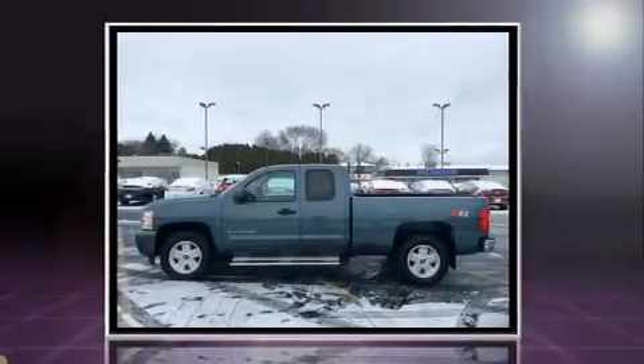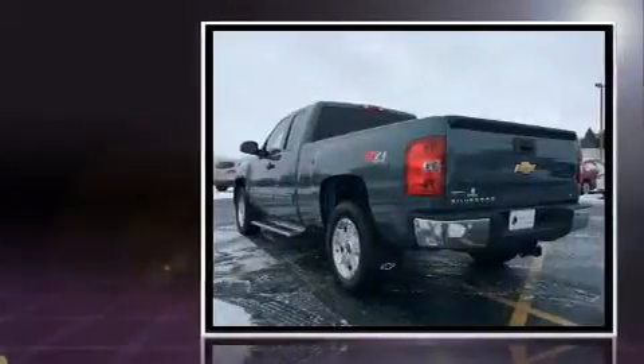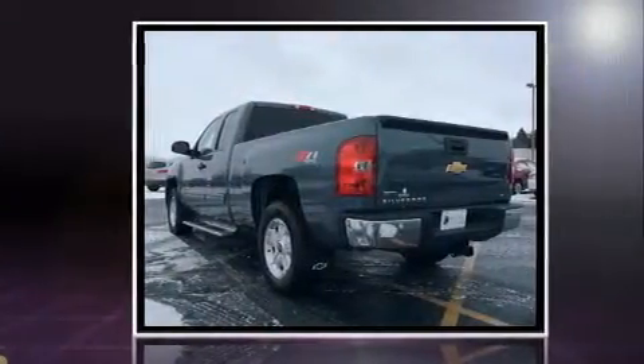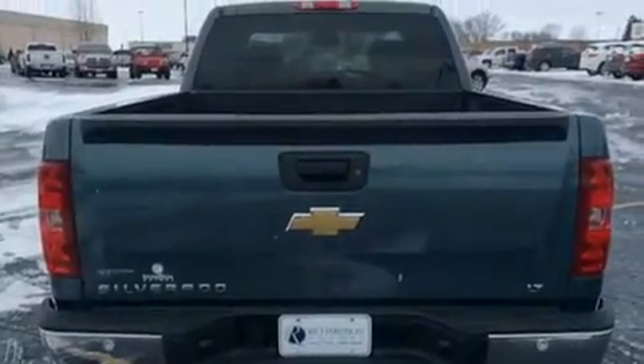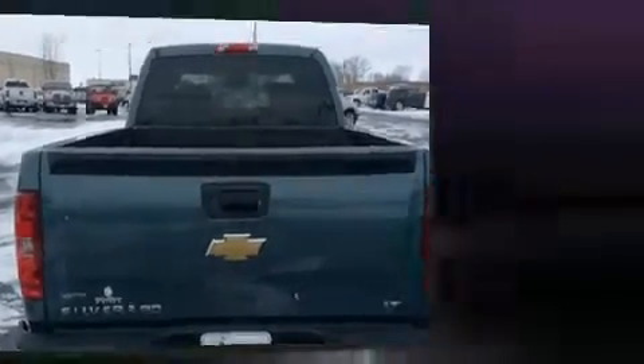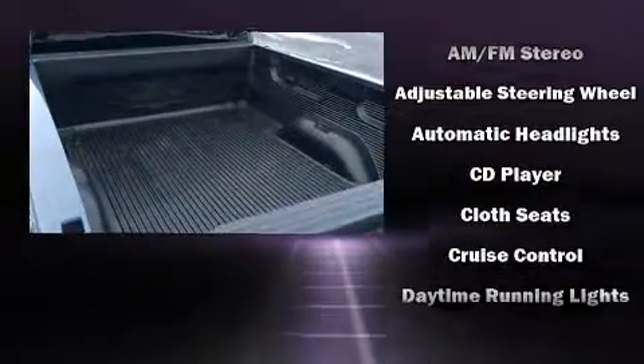Four-wheel drive allows you to go places you've only imagined. Top features include remote keyless entry, variably intermittent wipers, a rear-step bumper, an outside temperature display, heated door mirrors, and a split folding rear seat.